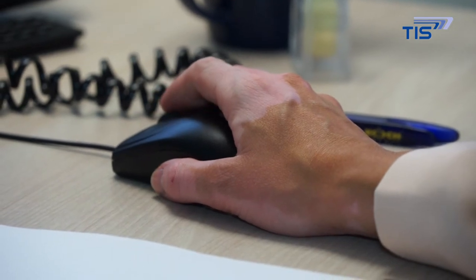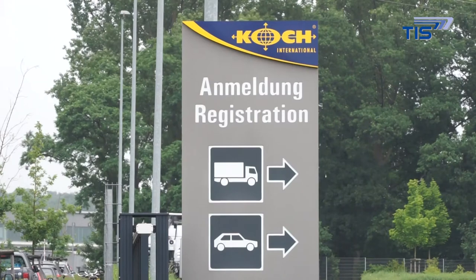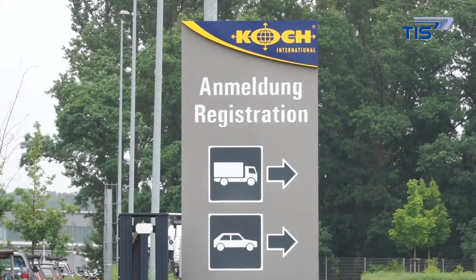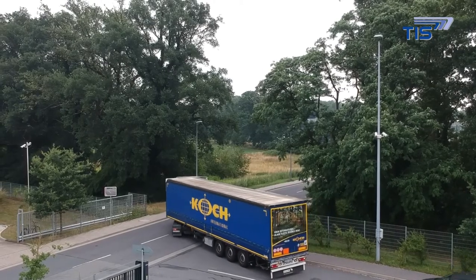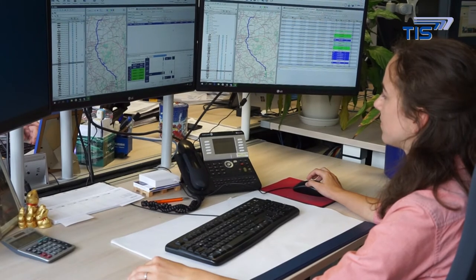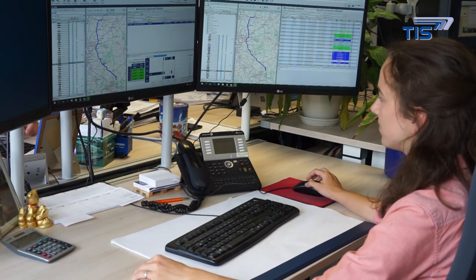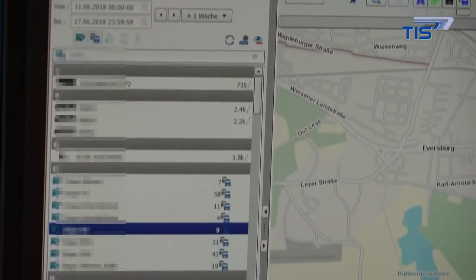Koch International also decided to integrate trailers into the telematics solution as another step along the way of consistent digitalization. In conjunction with the GPS signal of the towing vehicle, the system automatically detects which vehicles are currently hitched together. The respective combinations are displayed to the dispatchers along with the current positions on the TISLOG office online portal.